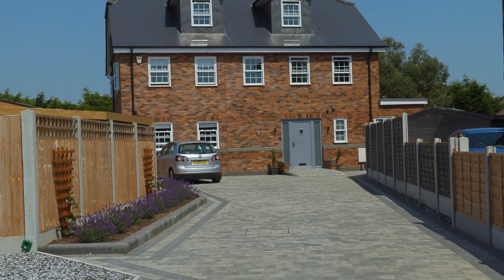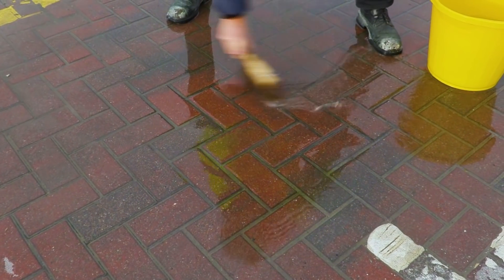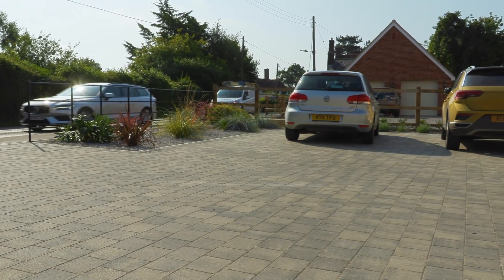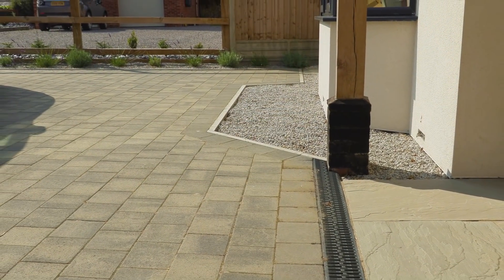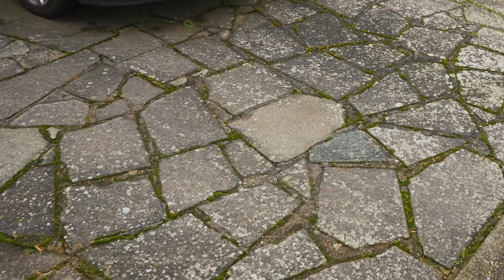I've been out to look at some of these Tobermore jobs. I've looked at some which are as much as 15 years old, and with a quick wash off you can see that the color is still there and it hasn't worn at all, even though it's had lorries going over it all day long. This job here is three years old and it's still looking as good as the day it was laid. So you can have a durable product — it doesn't have to end up looking like this, or this, or even this.